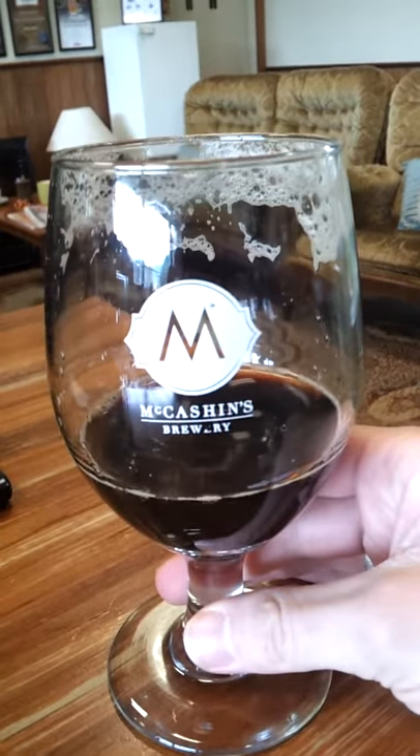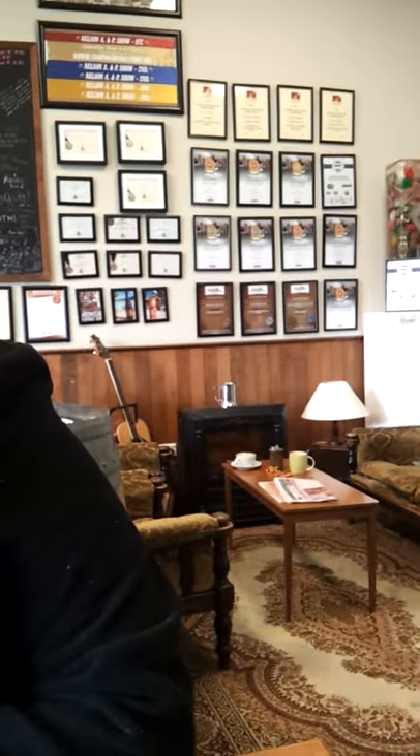I've got another sip for you guys here at McCashin's Brewery here in Nelson, in Stoke, and I am trying the Stoke Bomber Oatmeal Stout. It's over there on the wall with a silver award in 2012, so it's pretty cool.